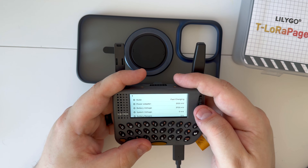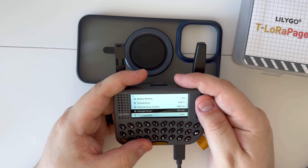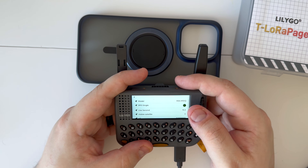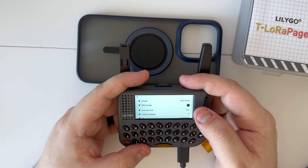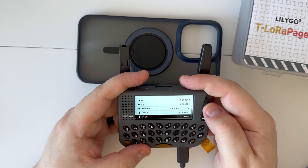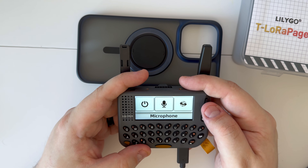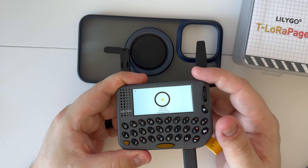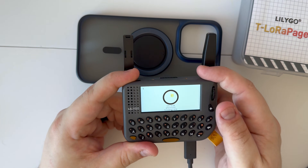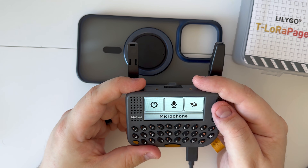We have a monitor that shows system power and temperature. Skipping back to GPS — we have the M10Q with latitude, longitude, date, and speed. We also have a microphone section and an IMU, which gives us gyroscope-type functionality.